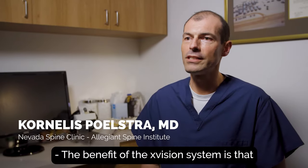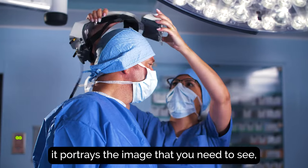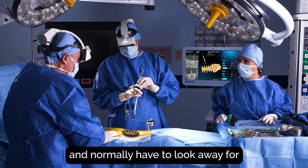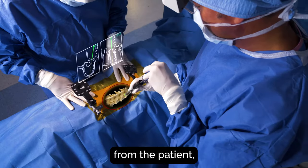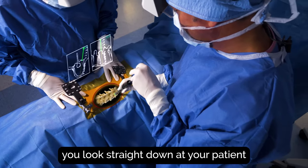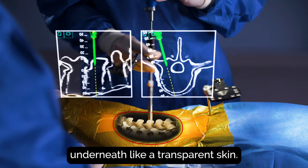The benefit of the X-Vision system is that anybody can use it right out of the box. You put it on your head, it portrays the image that you need to see — normally you'd have to look away — directly onto your retina, so you don't have to divert your attention away from the patient. You look straight down at your patient and you see the spine as if underneath a transparent skin.